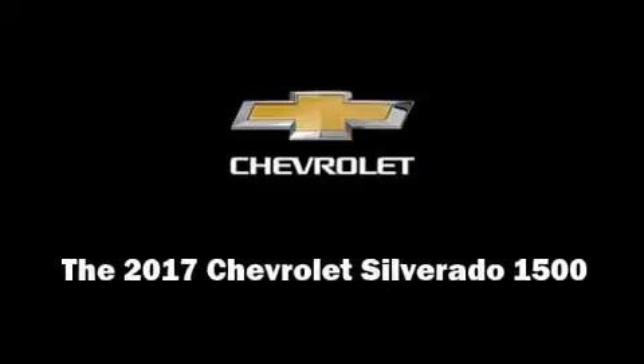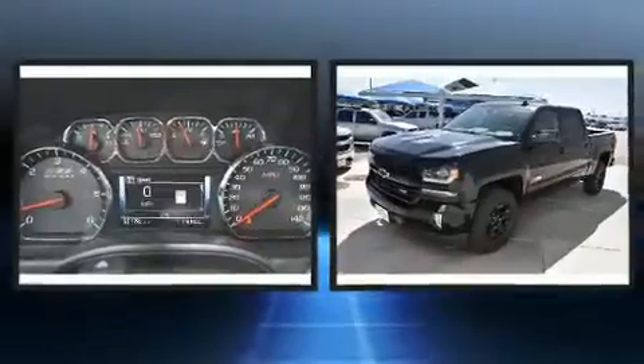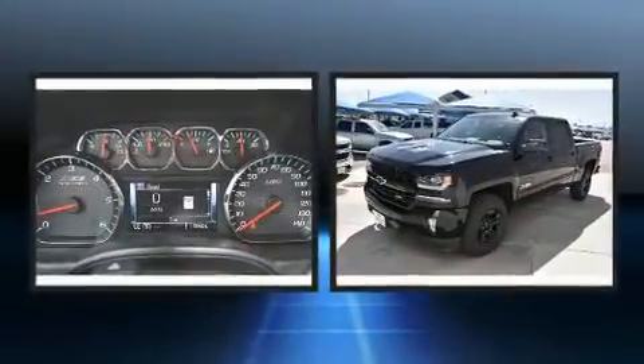Experience driving perfection in the 2017 Chevrolet Silverado 1500. This four-door, five-passenger truck is waiting for you to take home.